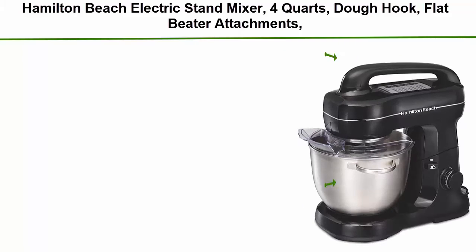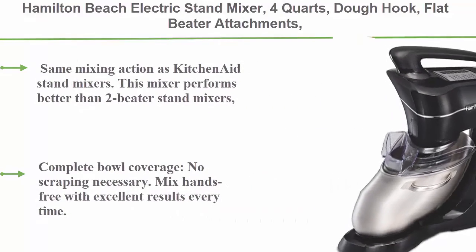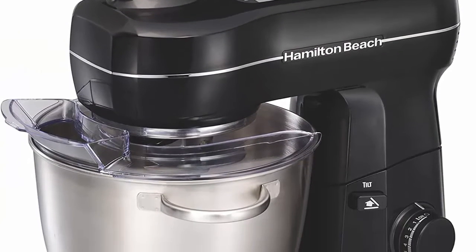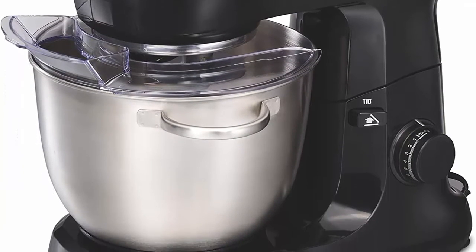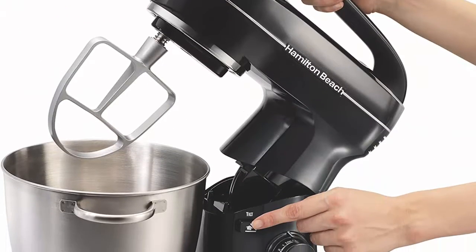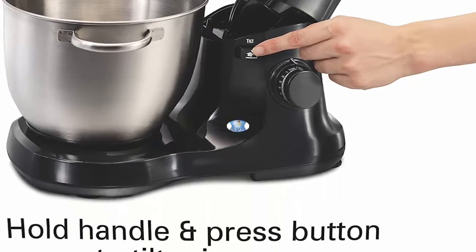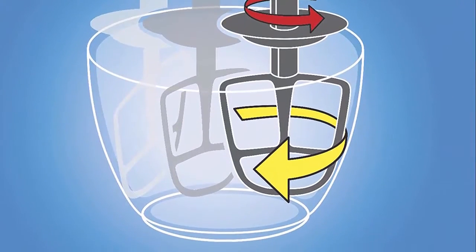Top 7: Hamilton Beach Electric Stand Mixer, 4 quarts, with dough hook, flat beater attachments, splash guard, 7 speeds with whisk, black with top handle. This mixer features the same planetary mixing action as KitchenAid stand mixers. It performs better than two-beater stand mixers and features the popular tilt-up head design for adding ingredients and changing attachments quickly.